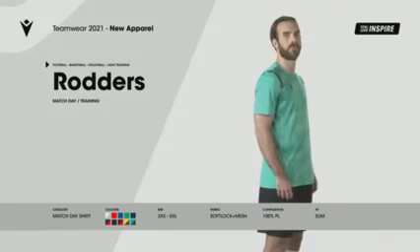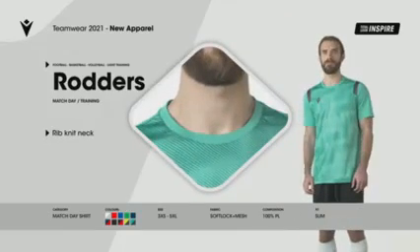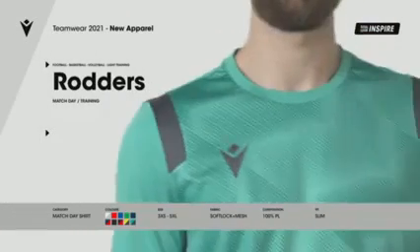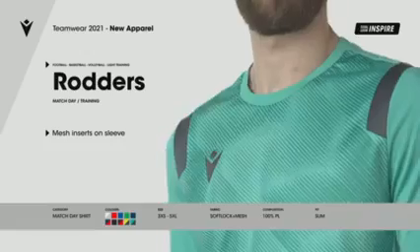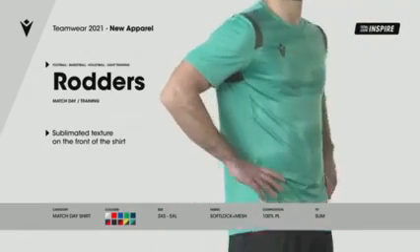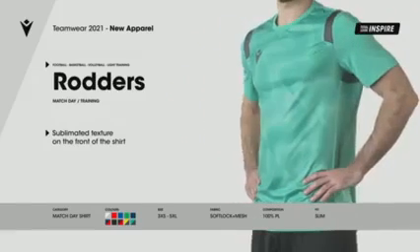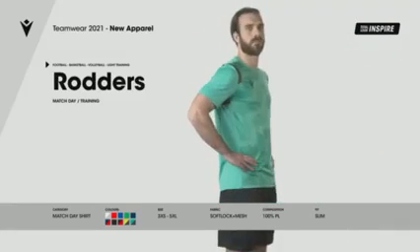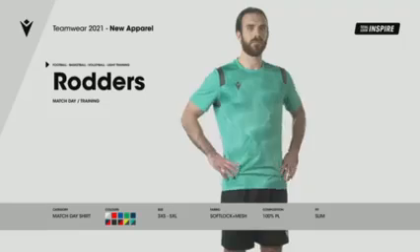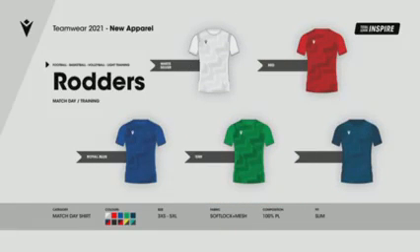Rodders. Matchday shirt in softlock fabric for lightness and comfort, with mesh inserts on the armholes for optimal ventilation. The tone-on-tone optical dye sub design created for 2021 Pro Clubs, part of the new Inspire Total Look. Available in 10 different colours.